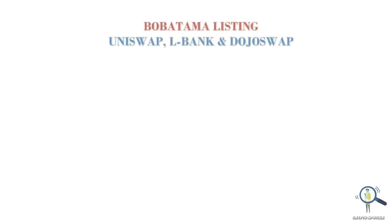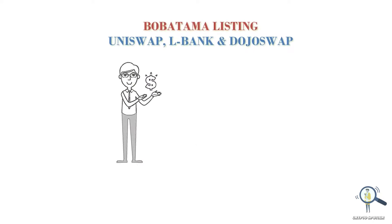Right now Boba Tama can only be purchased on Uniswap, Elbank, and Dojo Swap, and it is only listed on one centralized exchange as of now. Soon you will see more exchanges listing Boba Tama, and the circulating supply might also go down. As per my personal opinion, this token has great potential.